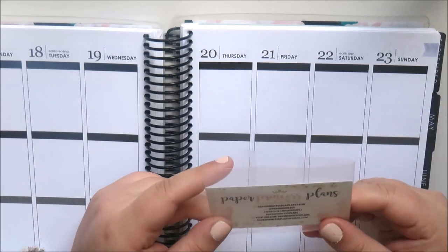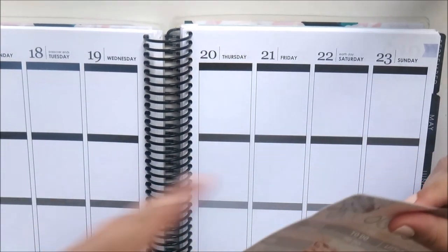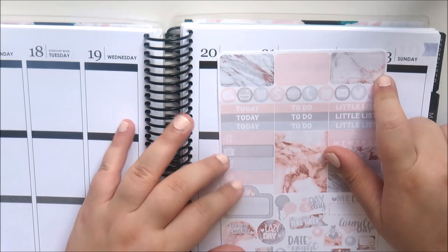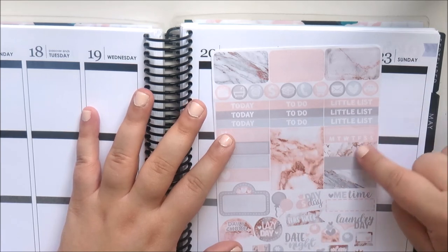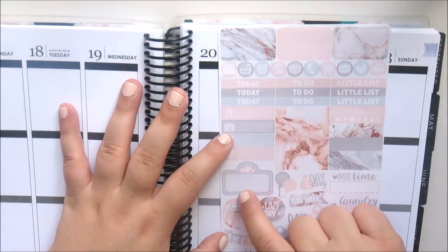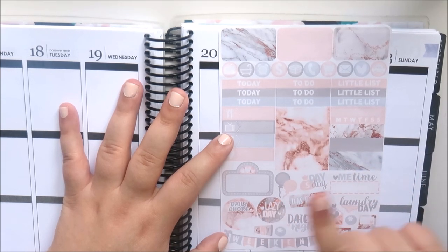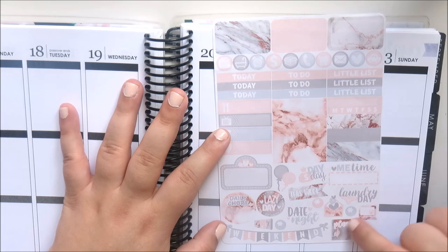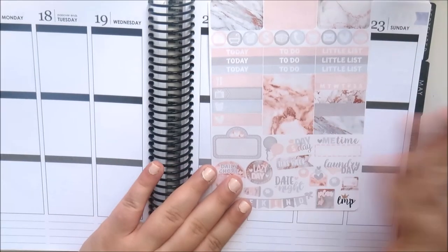The last inclusion is from Little Miss Papery, which is one of my favorites. This is a matte sheet — I'm glad she included it, I think it's really cute. You've got three half boxes, some icons, some headers, a full box, a habit tracker, some washi strips you can use as labels, and decorative icons: a movie marquee, balloons, payday, me time, this week header, daily chore, lazy day, date night, coffee cups, asterisks, laundry day, happy mail, a laptop, a planner, and her weekend banner.